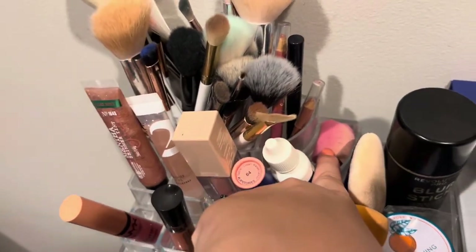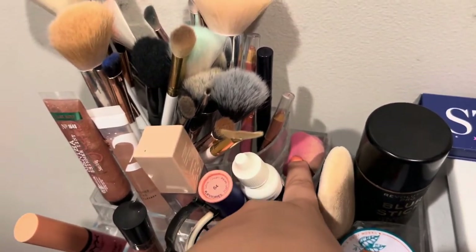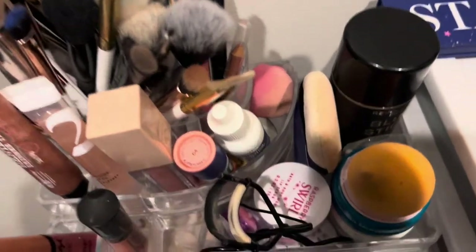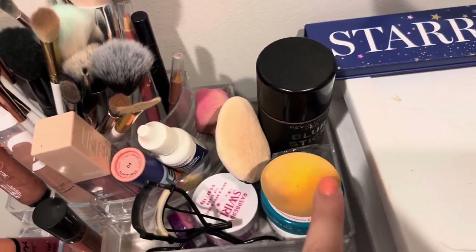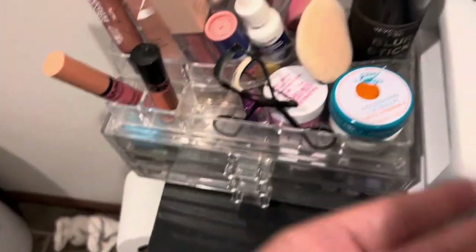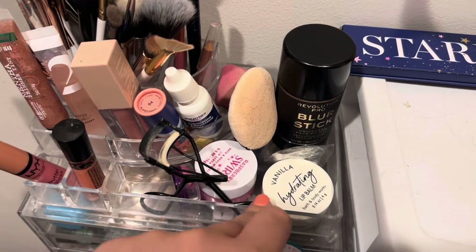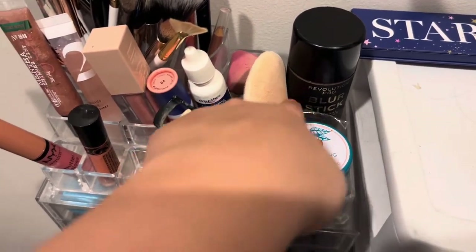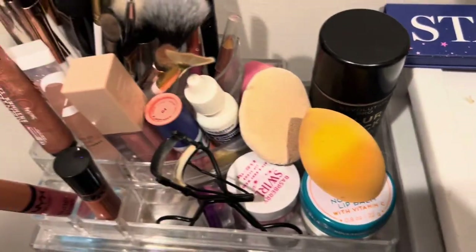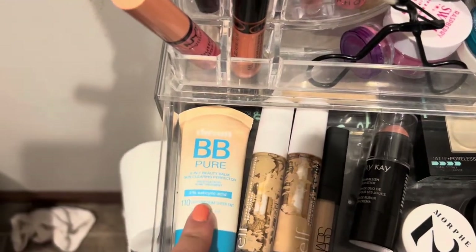I also have eye drops because I wear contacts and makeup makes them dry. There's a sponge I use for baking, my eyelash curler, a lip scrub, a powder puff, my beauty blender, and a Revolution Pro blur stick primer — it's too big to fit in my other drawers. I also have a nourishing lip balm and a vanilla hydrating lip balm, both from Bath & Body Works, plus replacement pads for my eyelash curler.